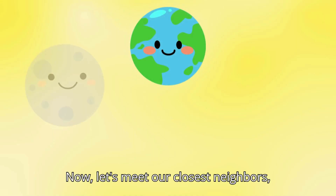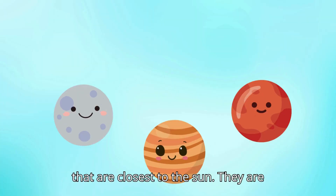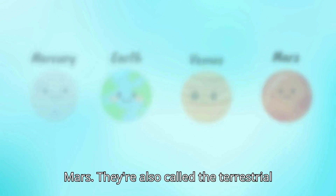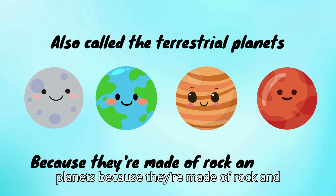Now, let's meet our closest neighbors, the inner planets. These are the planets that are closest to the Sun. They are Mercury, Venus, Earth, and Mars. They're also called the terrestrial planets because they're made of rock and metal.